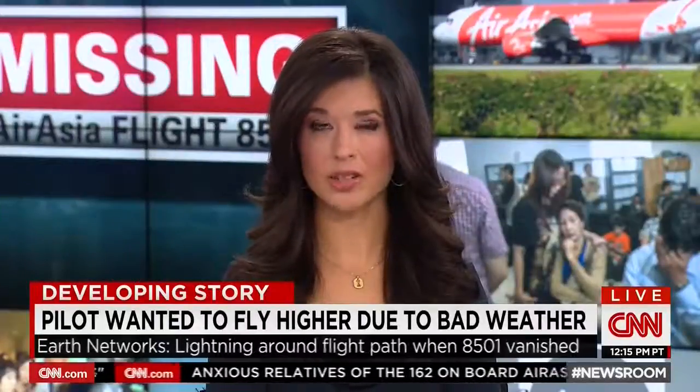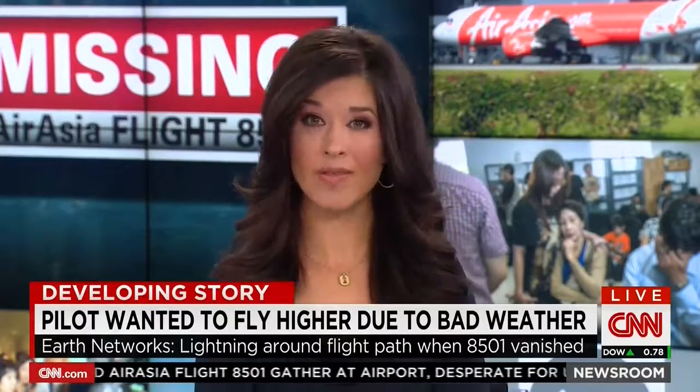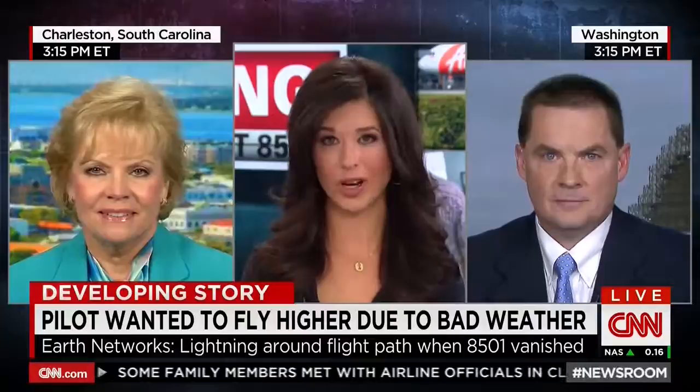The company that tracks world weather conditions says there were a number of lightning strikes near the path of Flight 8501. With me now is the CEO of that company, Earth Networks' Bob Marshall. Also here again, CNN Aviation Analyst Mary Schiavo, who used to be an Inspector General with the Department of Transportation.